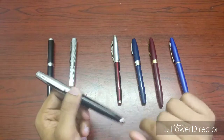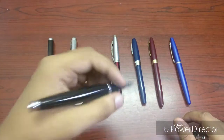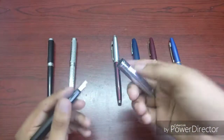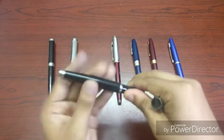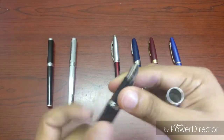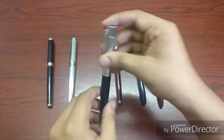Then coming to the elder brother of the 100 — this is the Sheaffer 300. Again, full metal body, quite heavy, but the section is plasticky so it's top-heavy. The cap is actually heavier than the entire rest of the pen. It also comes with a Sheaffer converter and has a medium nib. You can post it, but I don't know who'd use it posted because it's quite unbalanced.